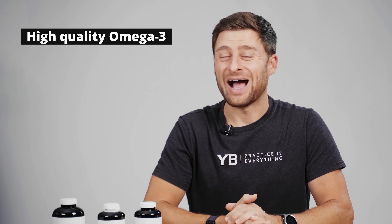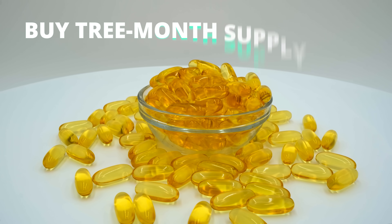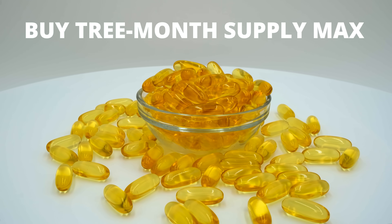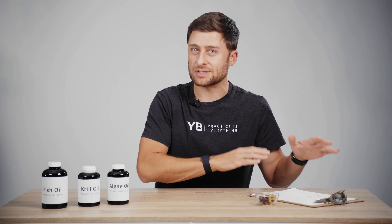Now that we've got our high-quality omega-3 in a dark bottle, we've chosen our source and everything is sorted — it's nice and fresh. Buy a three-month supply, don't buy any more. If you buy a really long supply, it's likely to sit on your shelf and go bad. Now let's take a deeper dive into selecting which type of fish, krill, or algae oil, and also look at some plant-based sources for your omega-3 needs.